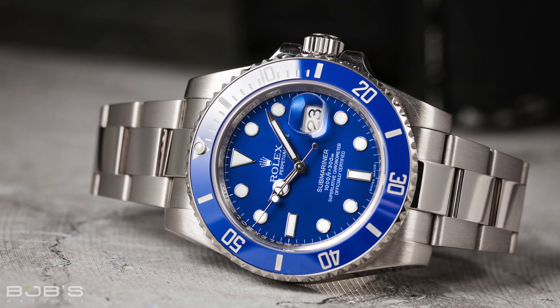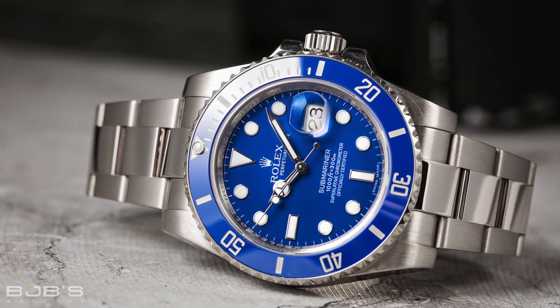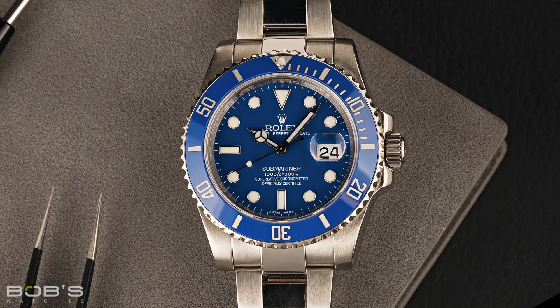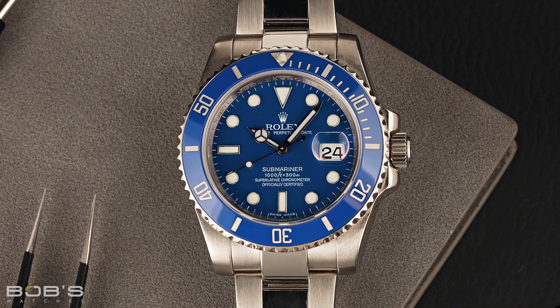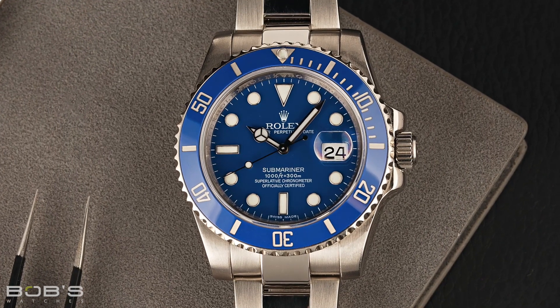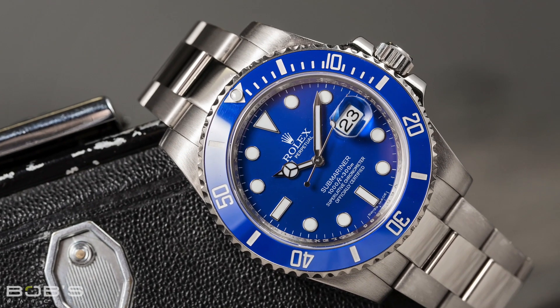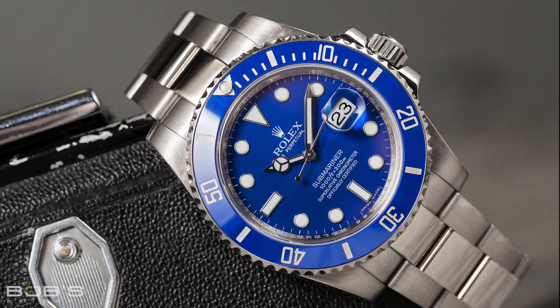Similar to the Hulk, the Smurf Submariner is based on Rolex's super case design, but features a bright blue dial and bezel paired with a solid 18-carat white gold case and bracelet. The Smurf nickname comes from the watch's blue and white color profile, which bears a slight resemblance to the children's cartoon characters by the same name.